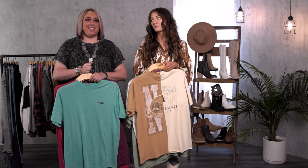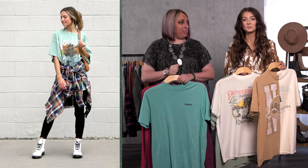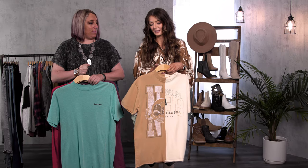Next on the list is one of our favorites — graphics! On the gal side we're so excited about the variety in fit, such as your boyfriend and easy all the way to your cropped and regular. You're gonna see great prints from more of your collegiate style to your band tees as well.